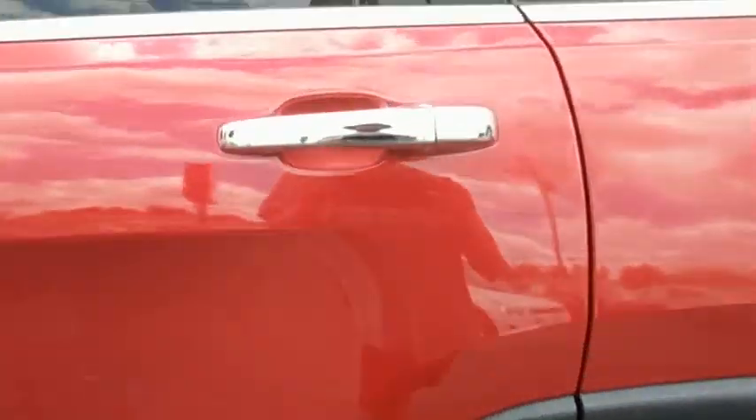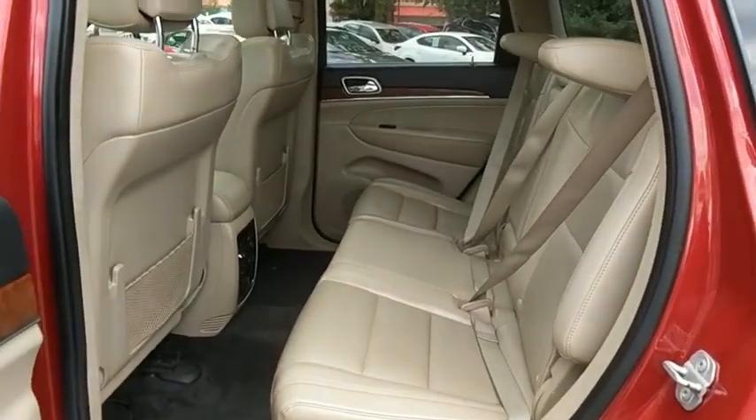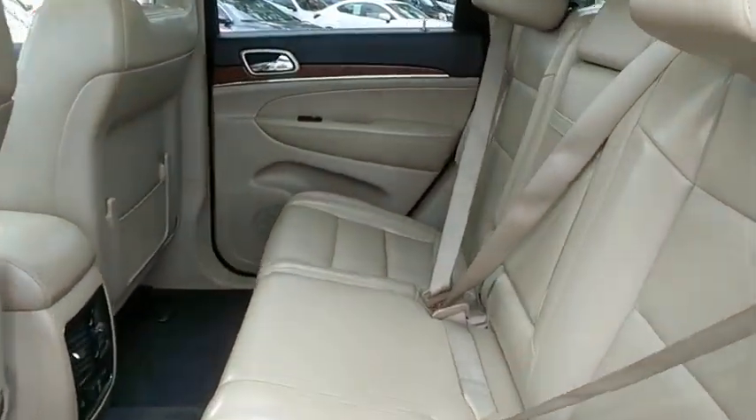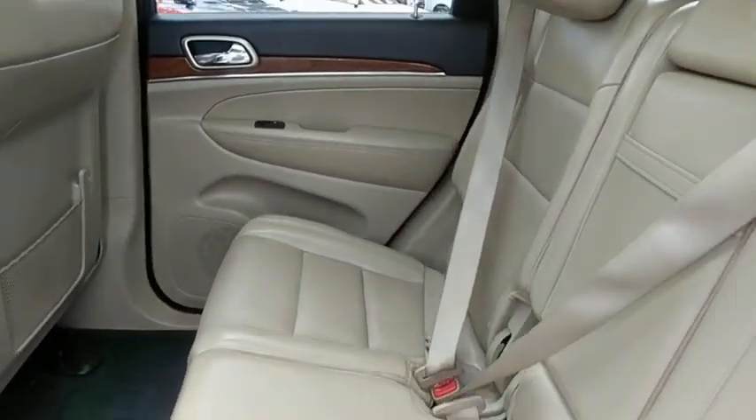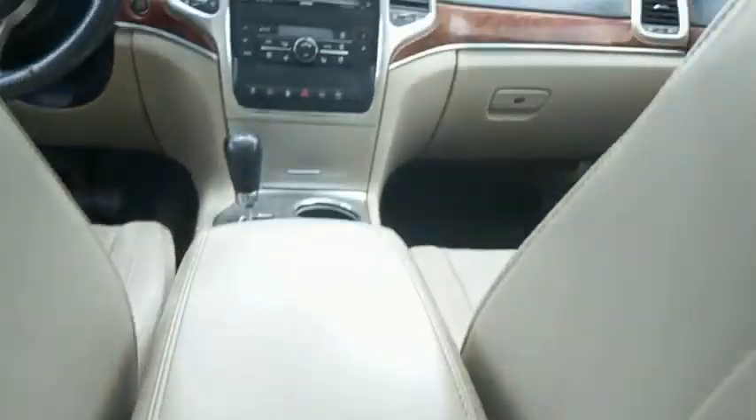Universal garage door opener, CD player, fog lights, heated steering wheel, electronic stability control, heated front seats, security system, rear window defroster, power windows, trip computer, compass, power moonroof.